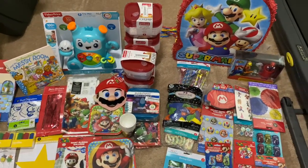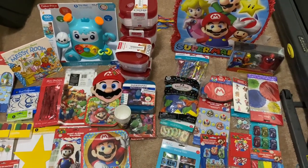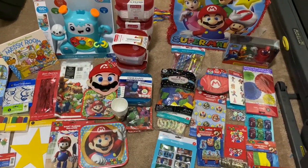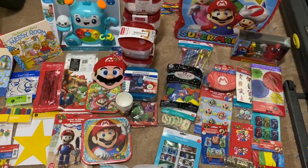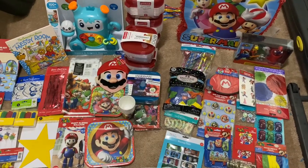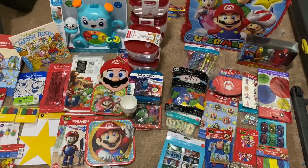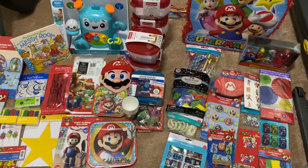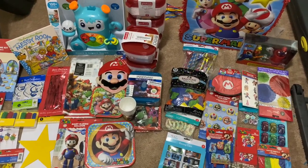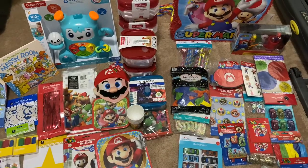Hey y'all, welcome back to our channel! If you're new, don't forget to hit that red button. We love your comments, and if you like to share our videos, we'd be so grateful. Today it's a different kind of shopping haul — a collective haul of different things, mainly because I went shopping for the Glam Baby's first birthday party. He'll be turning one on the 20th of this month, and we decided we're going to do a Mario-themed birthday party in the backyard, so this is some of the stuff we picked up for him.